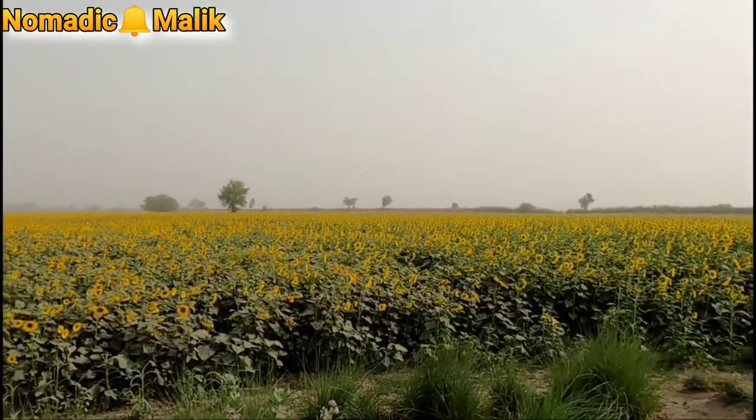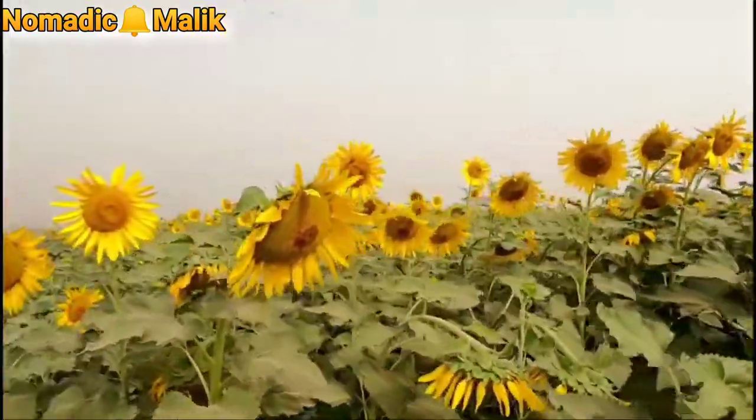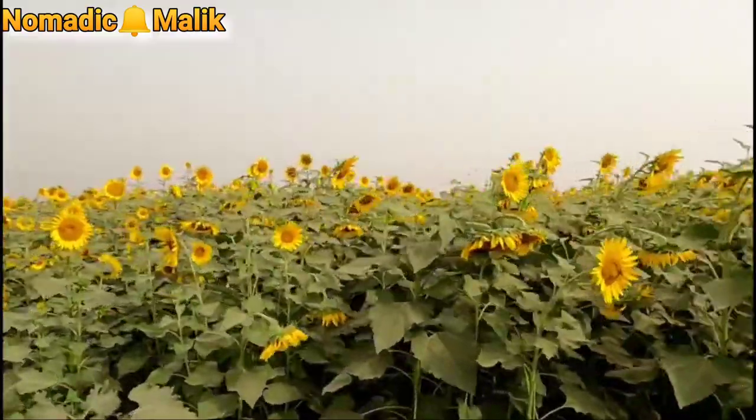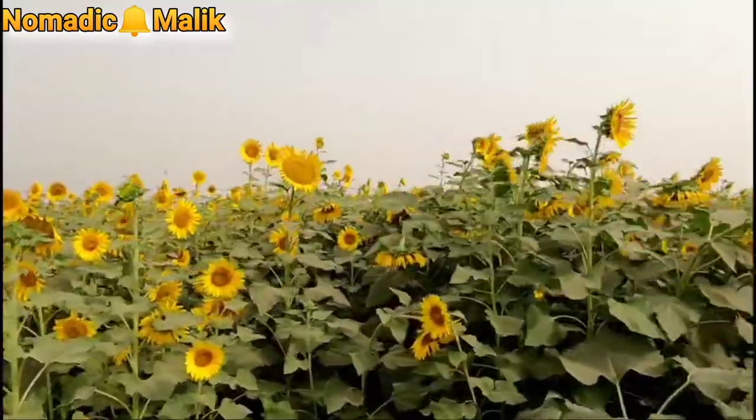As you can see, this is a sunflower field right next to the river. We can benefit a lot from sunflower. Oil is also made from sunflower. I hope you enjoyed today's vlog.